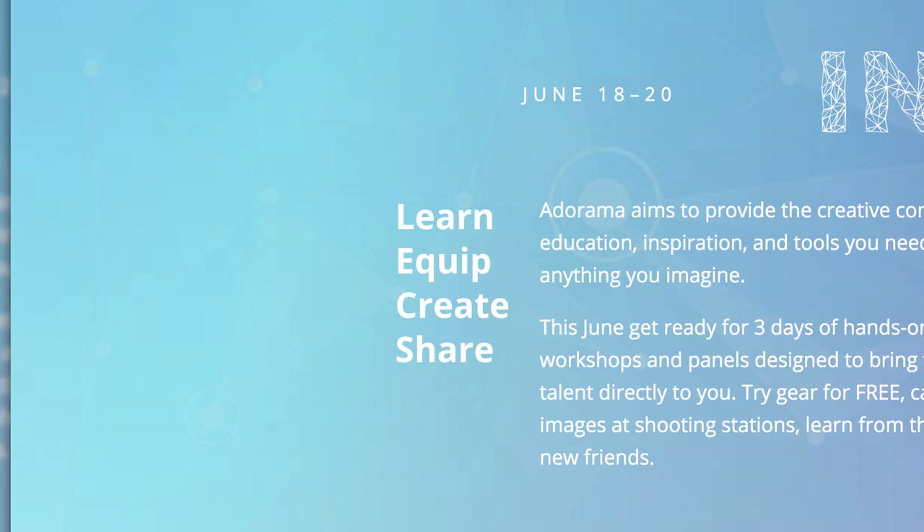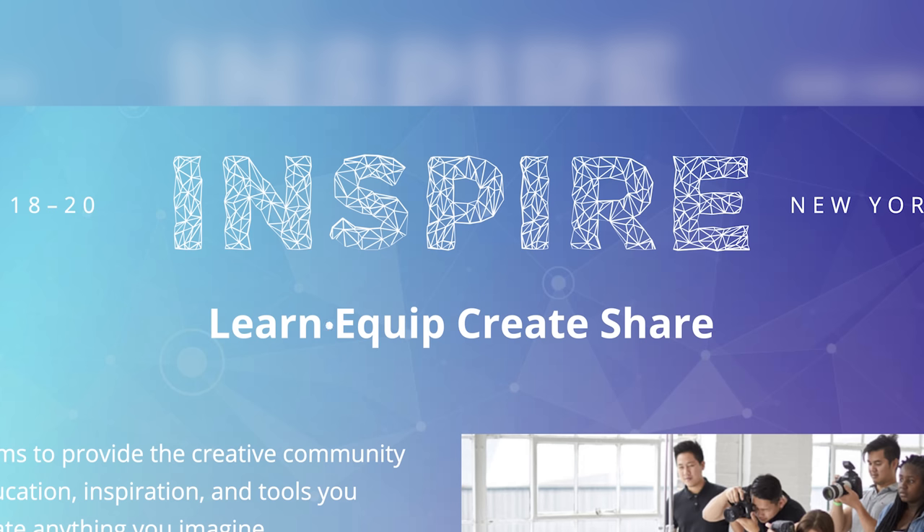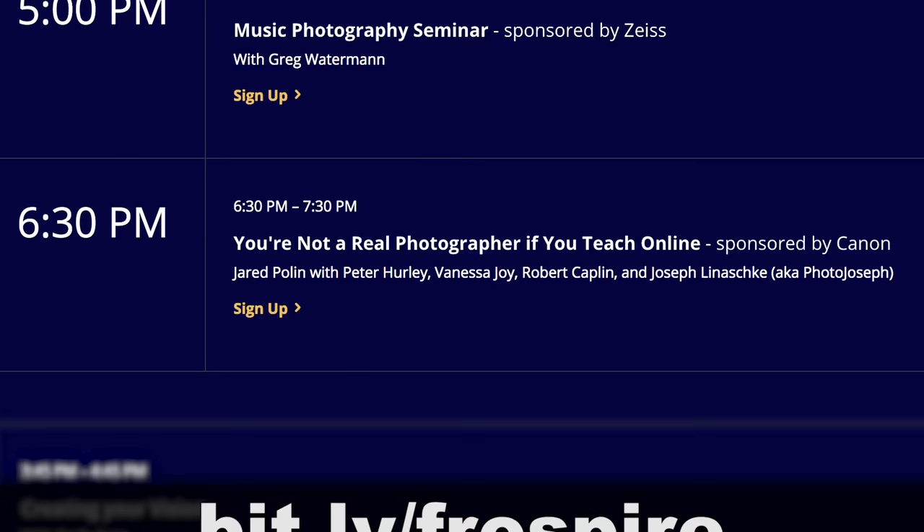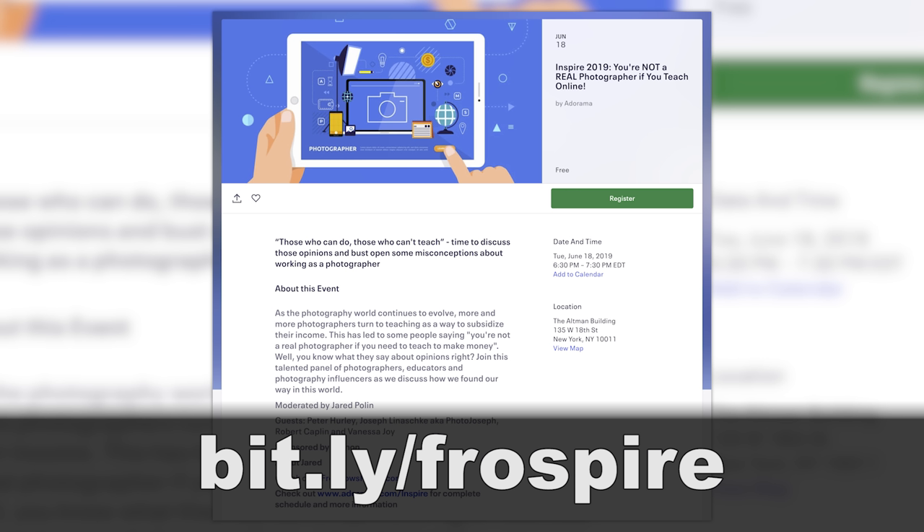Though it should have probably had one of those dots in between each one of those things for effect. For those of you on a Mac who want to know how to do that, you hold down Shift, Option, and 9 and you get one of those points. Nonetheless, I'll be doing a free panel on Tuesday, June 18th at 6:30pm. You can sign up for mine and others at bit.ly/frospire.